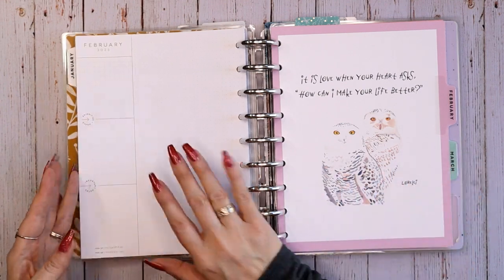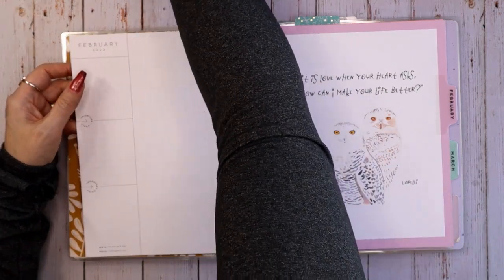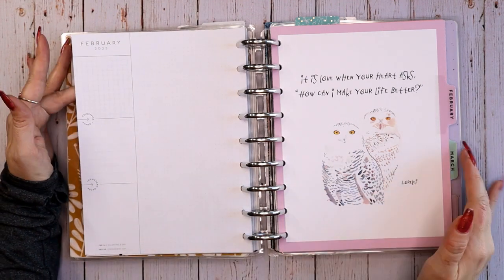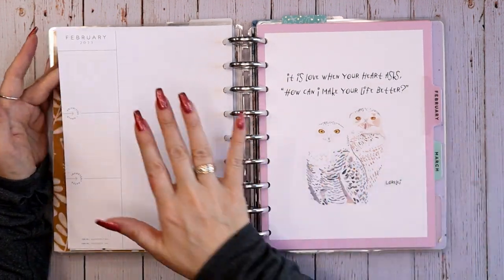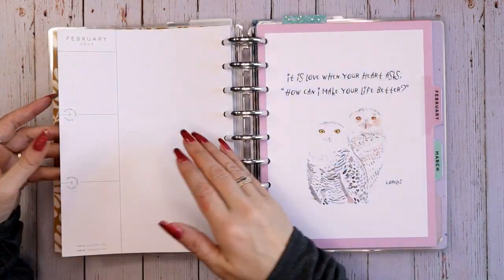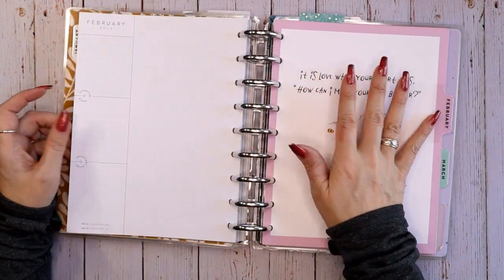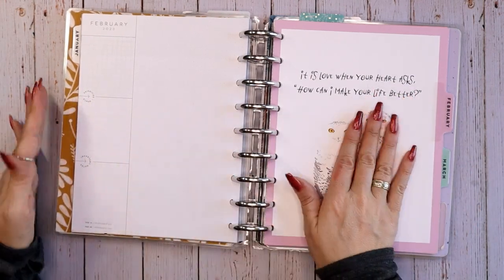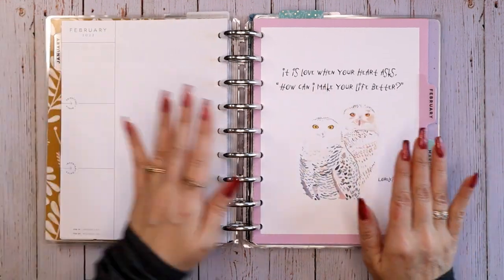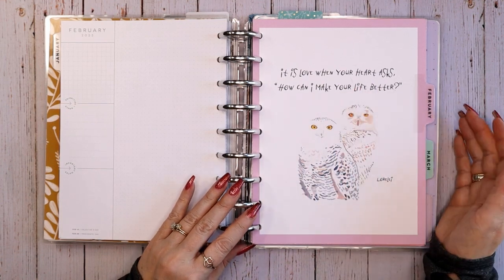A lot of people call these 'currently pages.' If you've been around for a while, you know that's what they originally started out as with Happy Planner — they had 'currently' information here. I've always used these as monthly goals, relevant to the planner I'm in. I try to coordinate this page with the divider page so that in the future when I'm flipping through my archive, it matches.